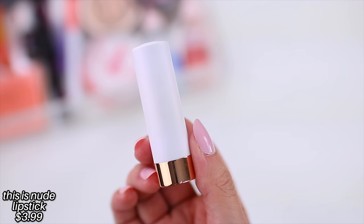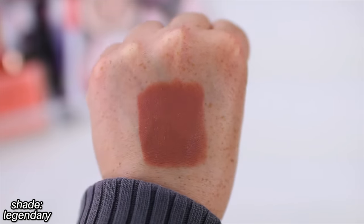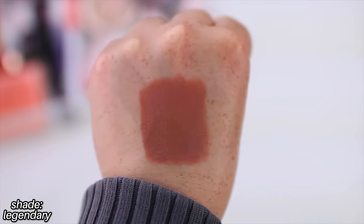My favorite lipstick line Essence has ever done is the This Is Nude line. This formula feels like a high-end formula. It's very lightweight but also incredibly hydrating — it almost has a little bit of a cooling feel as you apply it to the lips. They're really richly pigmented but not thick; it feels really thin on the lips. I could wear them all day long — they're incredibly comfortable and they have an entire range of nudes. I'm wearing 05 Legendary today with a little bit of a lighter gloss on top. If you said these were $30 lipsticks from Sephora, I would totally believe it. The packaging feels a little bit cheap, but the actual formula feels like a high-end or luxury formula.